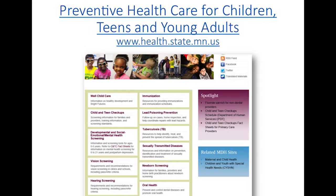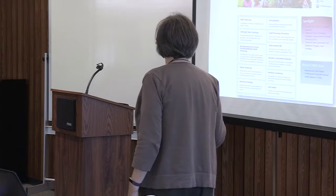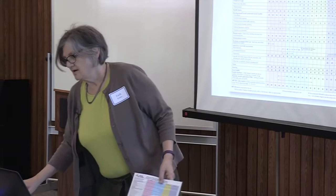We have a web page for preventive health care at MDH — search 'preventive health care for children' and it should bring you to that page. It has information on well child care and Child and Teen Checkups. Clicking the Child and Teen Checkups link brings you to 140 pages broken down by various screening components. We also have fact sheets that go through each one of these screening components.